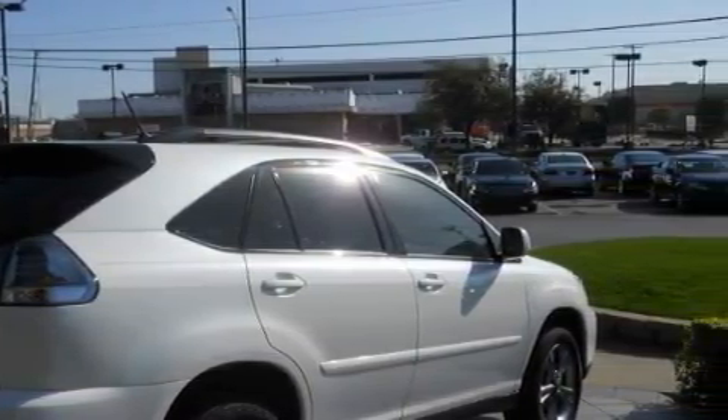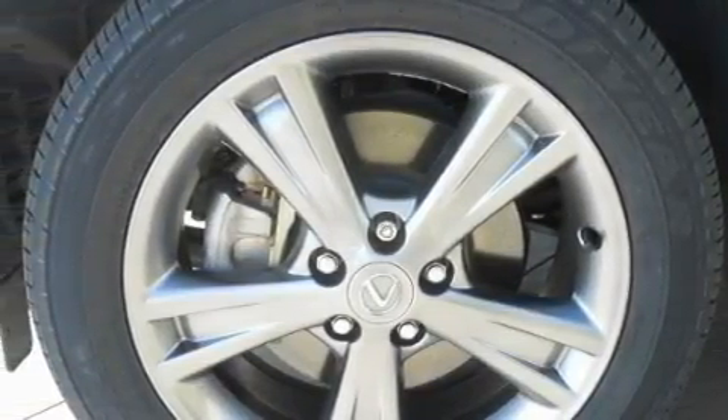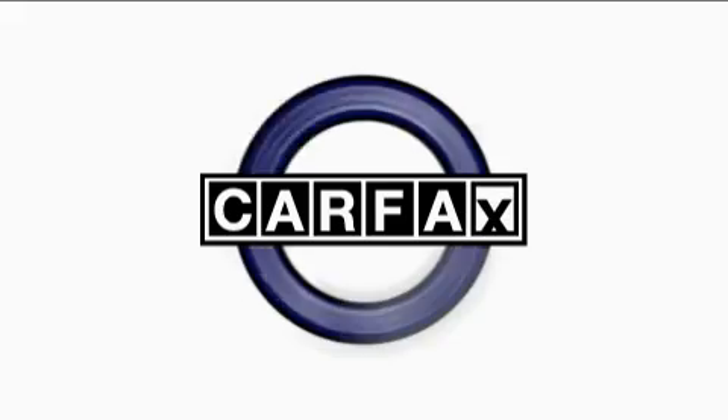With an EPA estimated rating of 28 miles per gallon on the highway, you won't be making frequent trips to the gas pumps. This Lexus has had only one owner, and it qualifies for the Carfax buy-back guarantee.